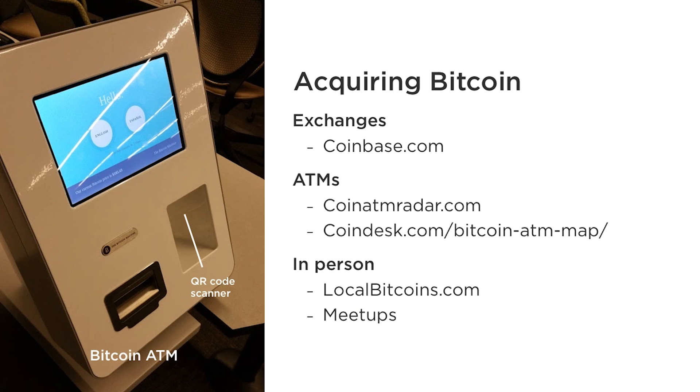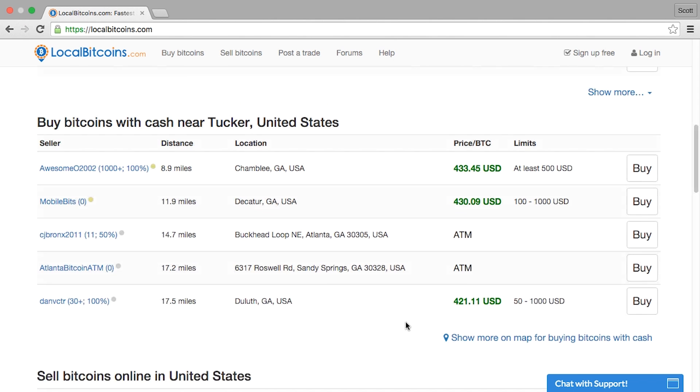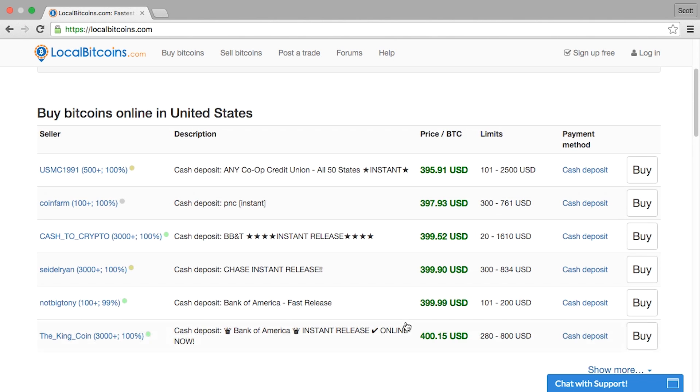One good way to find others willing to buy and sell is through Bitcoin meetups. There's also an eBay-like site called LocalBitcoins.com that helps buyers and sellers find each other, complete with a reputation system. It also facilitates online trades by operating an escrow service that holds funds until a transfer is verified. Note that many ATM and in-person trades will cost much more than exchanges — a 10% fee or higher is not uncommon. Also, many traders on LocalBitcoins have minimums in the hundreds of dollars.